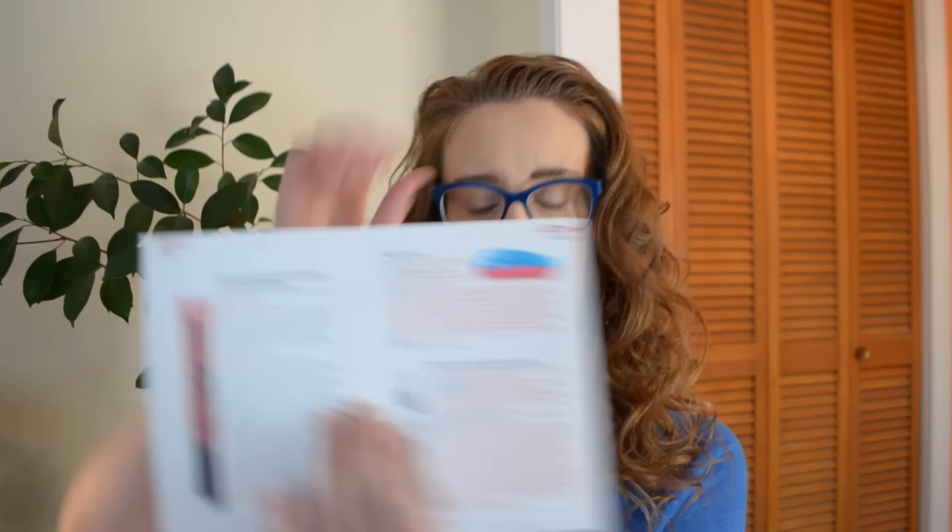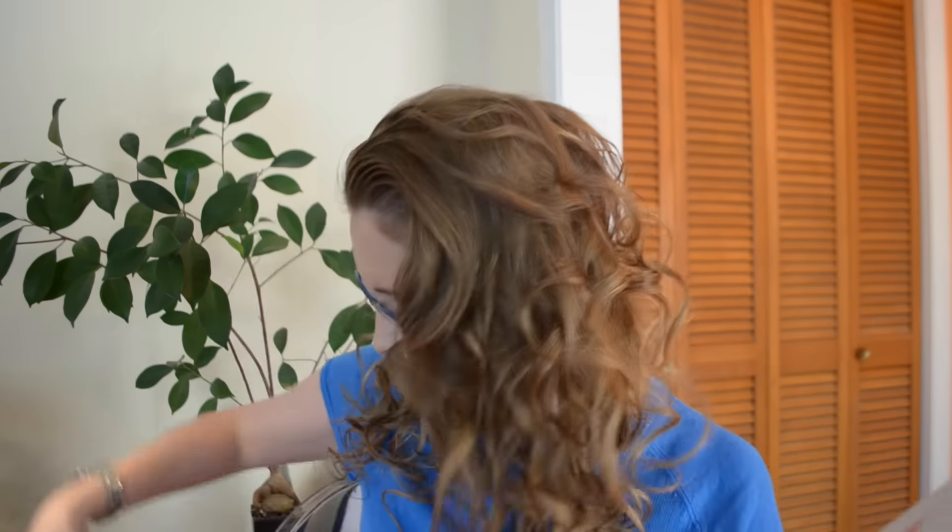This next page has the Tangle Teezer. I already have one — mine has the British flag on it — but I really like it. This one is priced at $15, which is also what this entire box costs, so basically you're paying for the Tangle Teezer and everything else in the box is free.